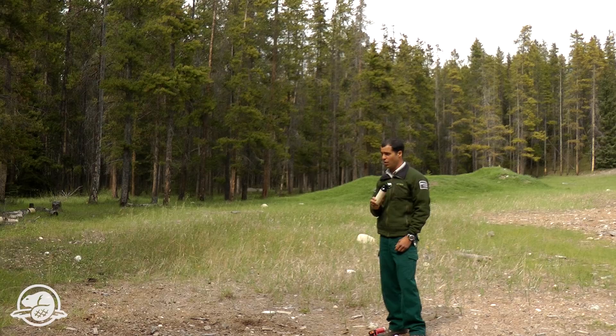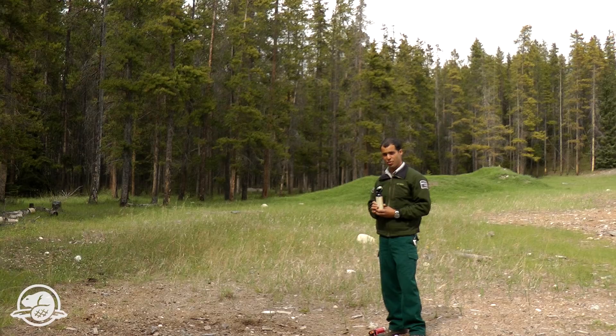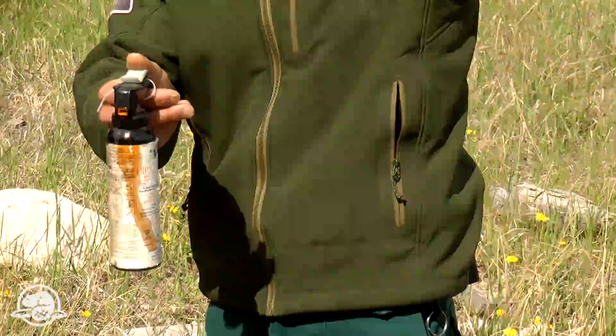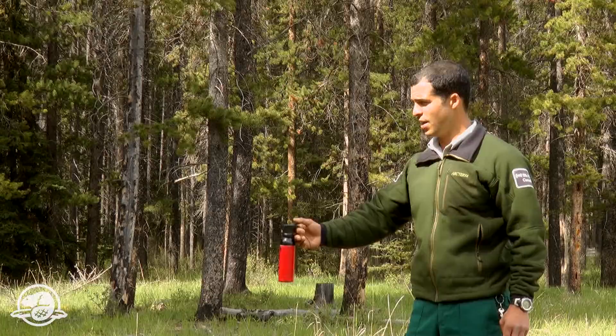You only use it if a bear is approaching you and at close distance. Make sure also that the wind is in the right direction — if you have a strong wind blowing in your eyes, chances are the bear spray will work on you. If the bear is getting very close, make sure your bear spray is out. The effective range is five meters. Let it know of your presence: 'Hey bear, hey bear.'